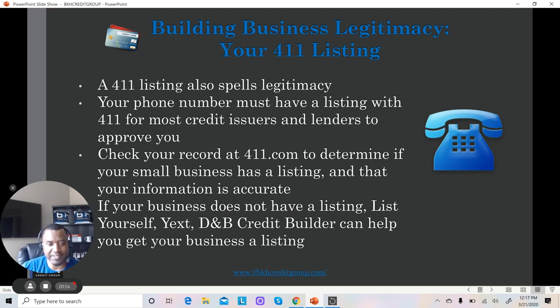If your business does not have a listing, you can go to places like List Yourself, Yex, and DMV Credit Builder — though DMV Credit Builder is very expensive and I don't recommend it. Those can help you get your business listed in the 411. If you use a phone service like RingCentral.com, it comes with a free 411 listing.